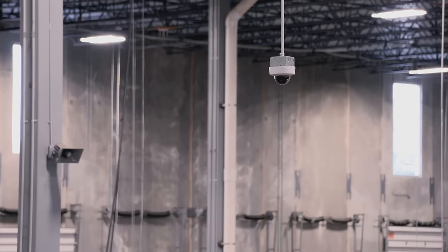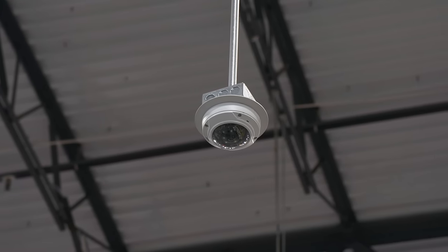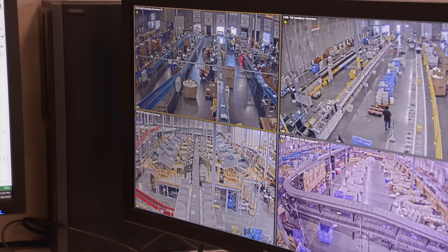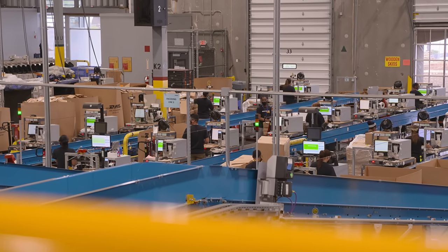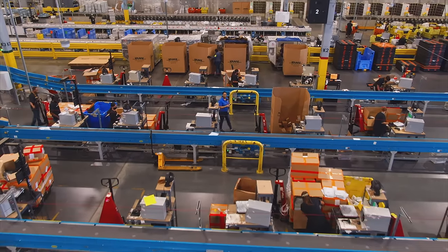To guarantee the integrity of our facilities, our loss prevention team is hyper-focused on establishing a secure network. This is done through our cutting-edge access control with more than 120 video surveillance cameras and manned entry points at each distribution center. Also, every employee undergoes pre-employment drug screening and background checks. Now, let's take a look into our process.